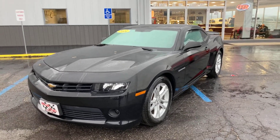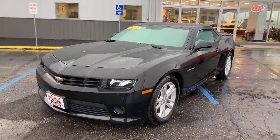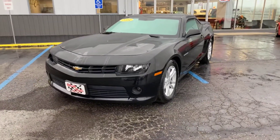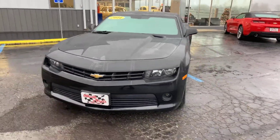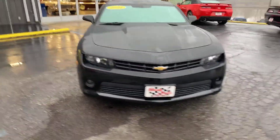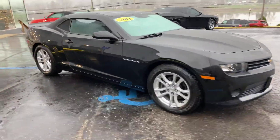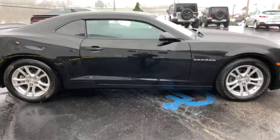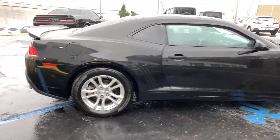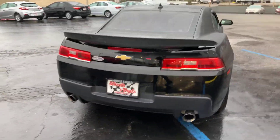Hey everybody, this is Jim Boyer, marketing manager at Wheels and Deals Auto Dealership in Pomeroy, Ohio. We've got a nice Camaro we're getting ready to put on the lot today. It's a 2014 RS, so you're going to see black on the outside, black on the inside, deep tinted windows. Sharp car — do a quick walk-around and we'll get on the inside.